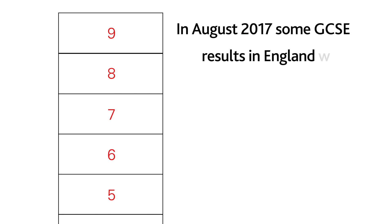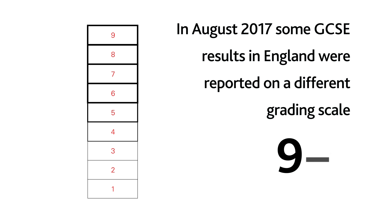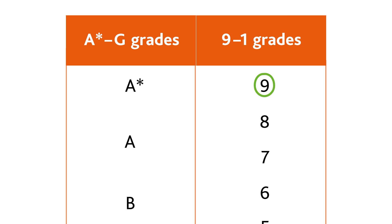Reforms to education by the UK government meant that in August 2017 some GCSE results for schools in England were reported on a different grading scale: 9 to 1. Under this system, 9 is the top grade.